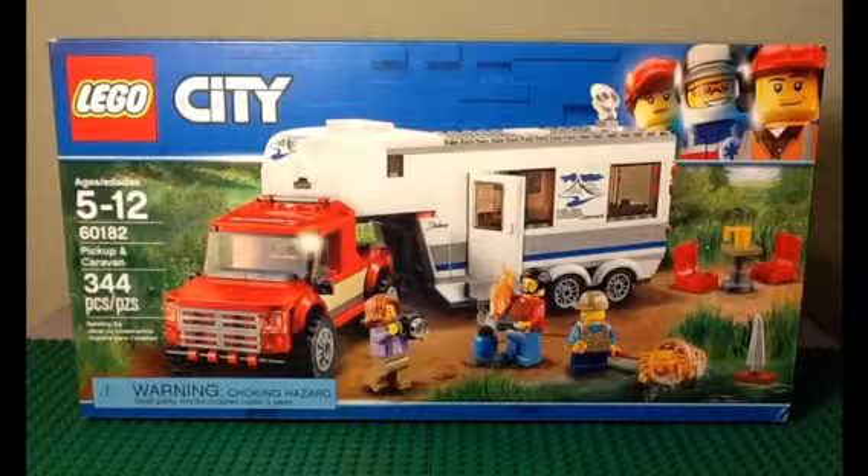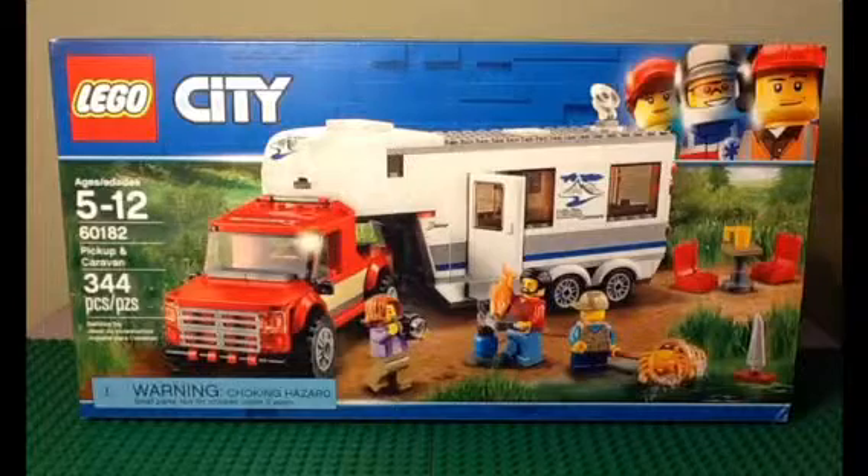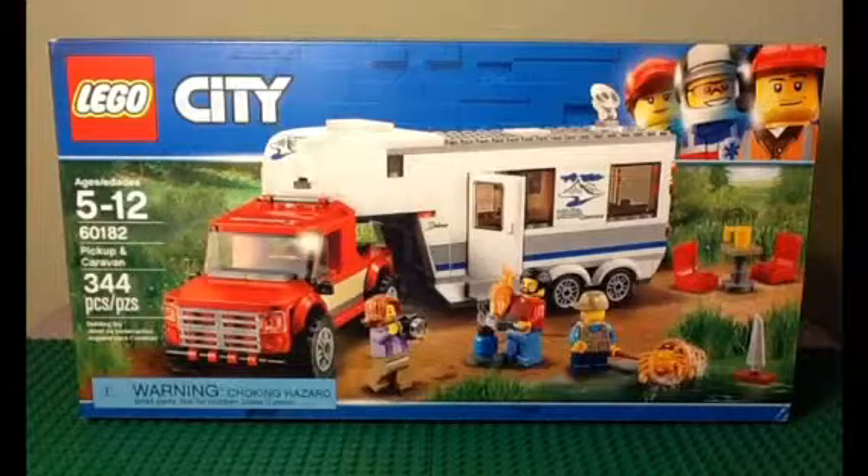Hello, and thank you for viewing this review of the LEGO City Pickup and Caravan Set 60182. This set comes with 344 pieces and 3 minifigures.